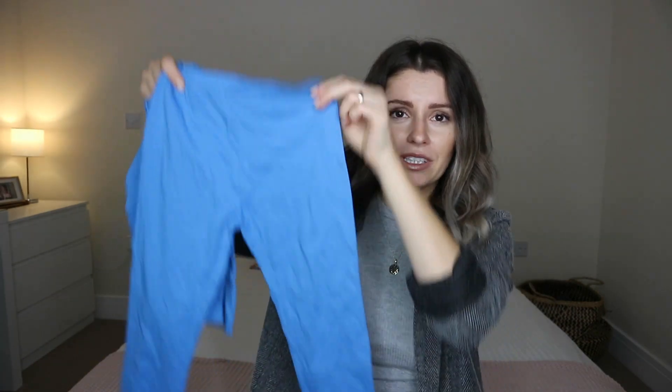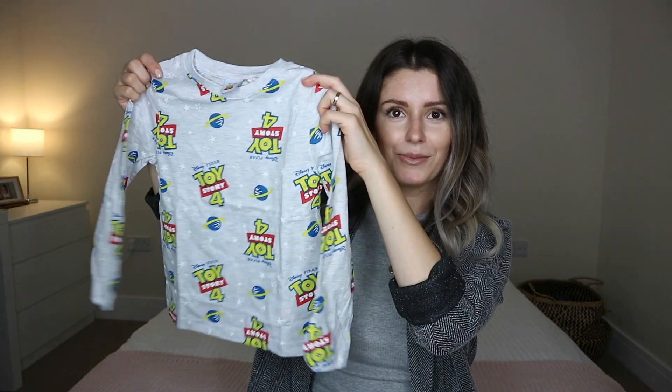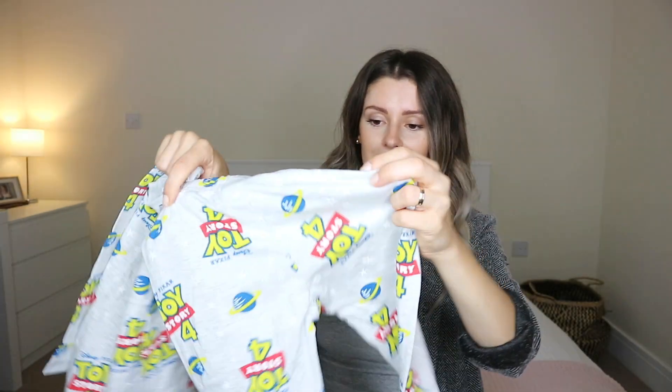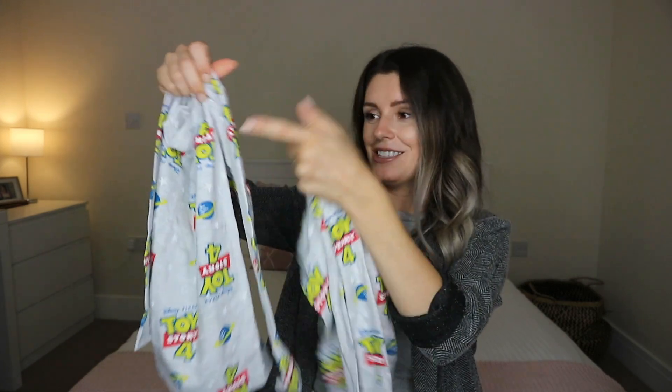Next I picked up some PJs for him. They didn't have loads in his size, but they had these ones. He's not really a fan of Toy Story — I don't think he's ever watched it yet — but he really liked them for some reason, so this is what he picked. It's a long sleeve set because we're going into autumn-winter, and it comes with bottoms. It actually comes as a set of two — one gray Toy Story top with matching bottoms. Really cute.